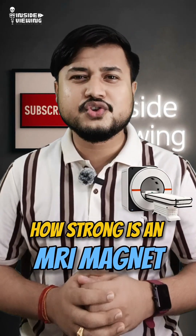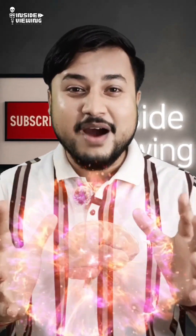Have you ever wondered how strong an MRI magnet is? Let me blow your mind in 60 seconds.